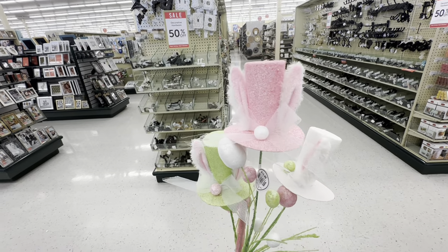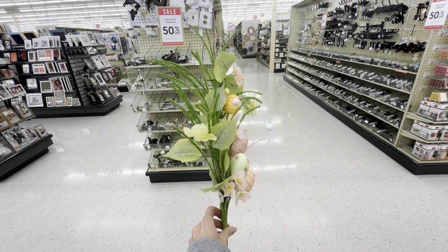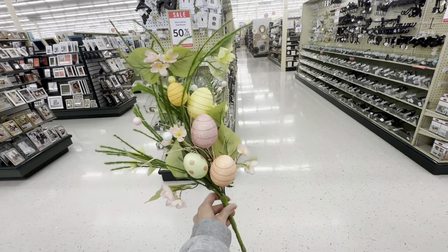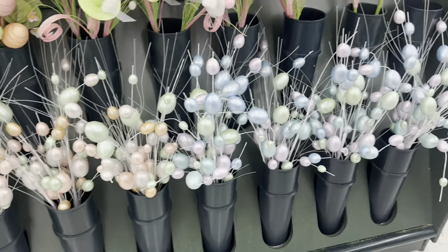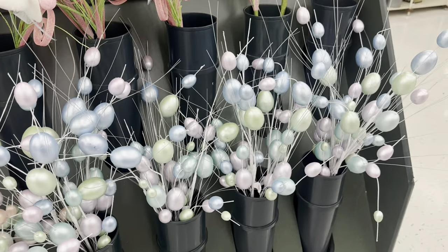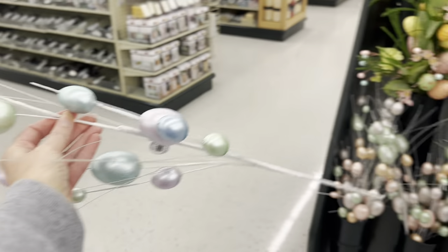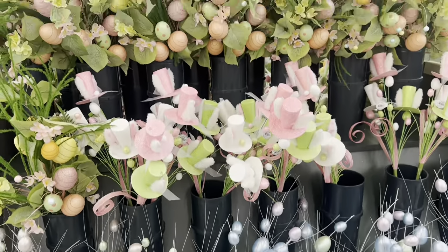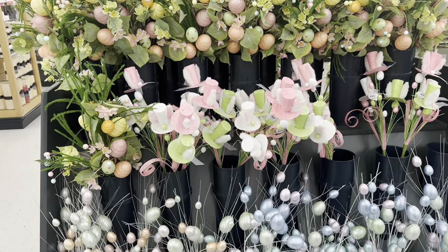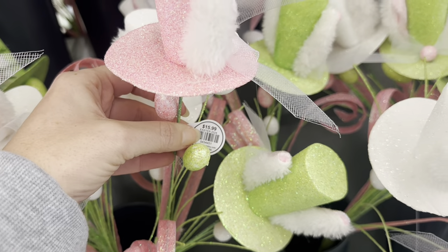Spread that out — that is beautiful. And then you also have the big egg stems — this one's got pinks and peaches, or blue, green, and purple, $7.99. Those down there are $7.99, and these two are $15.99. Now to be honest, I don't know if these are on sale — they are marked Easter, so it may be 40% off.